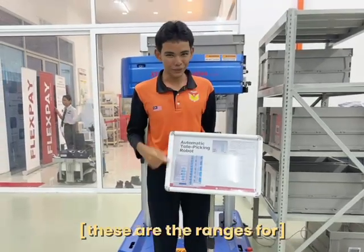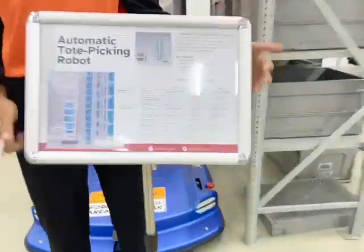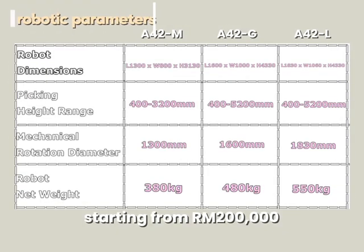These are the ranges for compatible case parameters and robotic parameters, both starting from RM200,000, with a reach height starting from 5.3 meters.